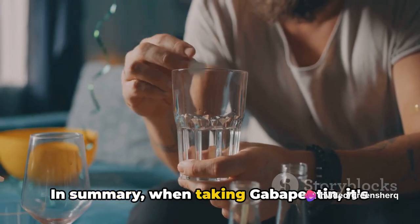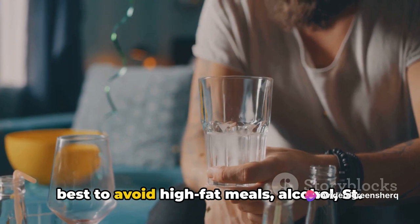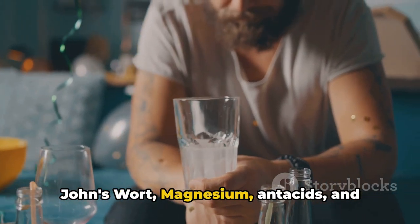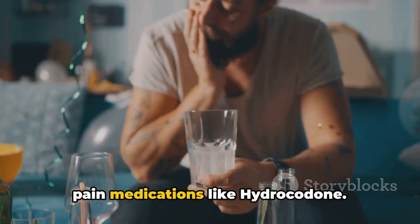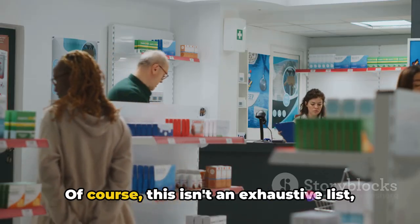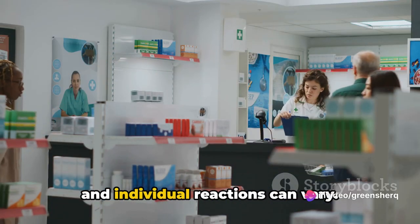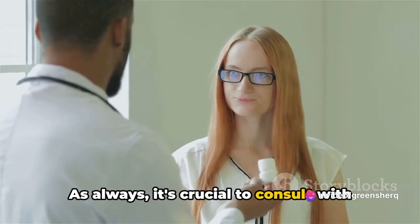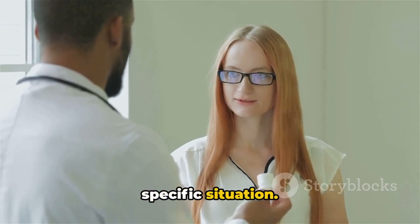In summary, when taking gabapentin, it's best to avoid high-fat meals, alcohol, St. John's Wort, magnesium, antacids, and pain medications like hydrocodone. Of course, this isn't an exhaustive list and individual reactions can vary. As always, it's crucial to consult with your healthcare provider about your specific situation.